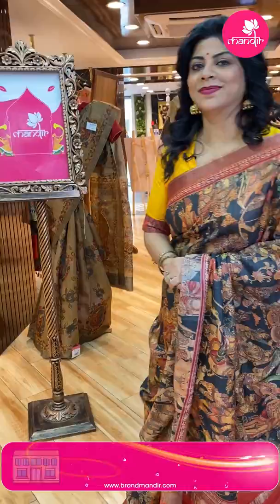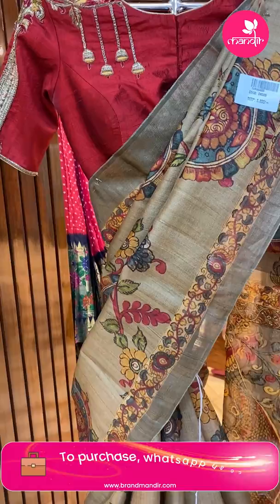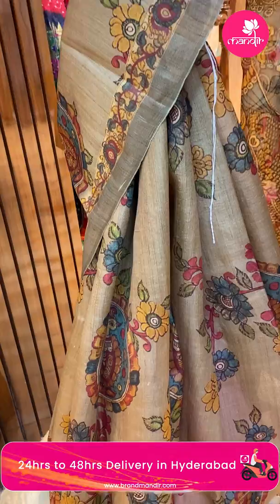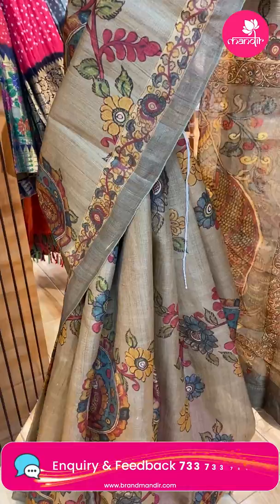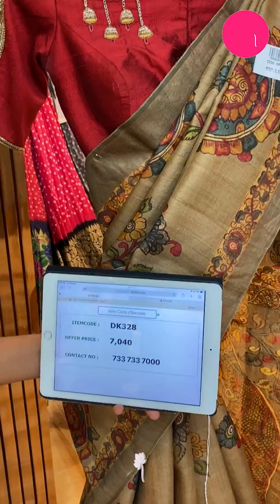Let's see the mannequin sarees. Very gorgeous beige color — beautiful printed florals and vines, peacocks and rounds. Border — dark brown tissue border. Pallu kora pallu with peacock, florals and vines. Blouse self-printed with borders. Saree price: 7,040. DK 328 is the code.